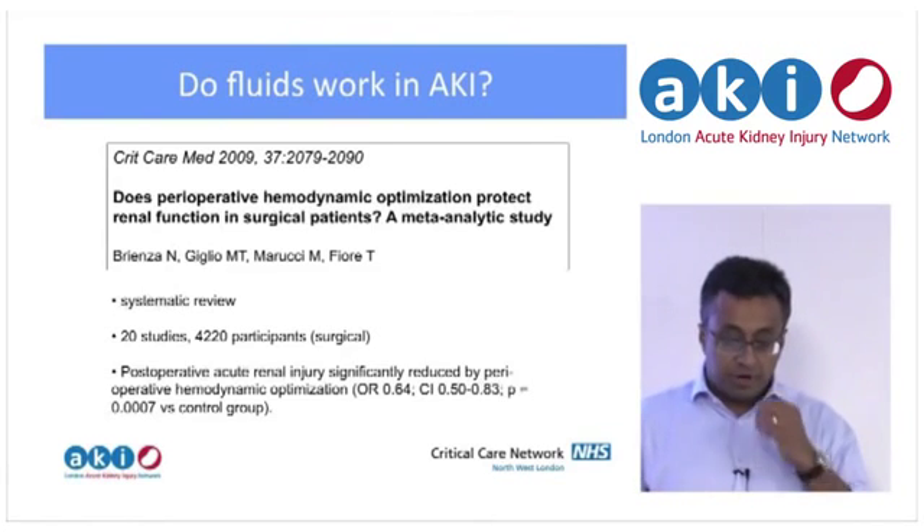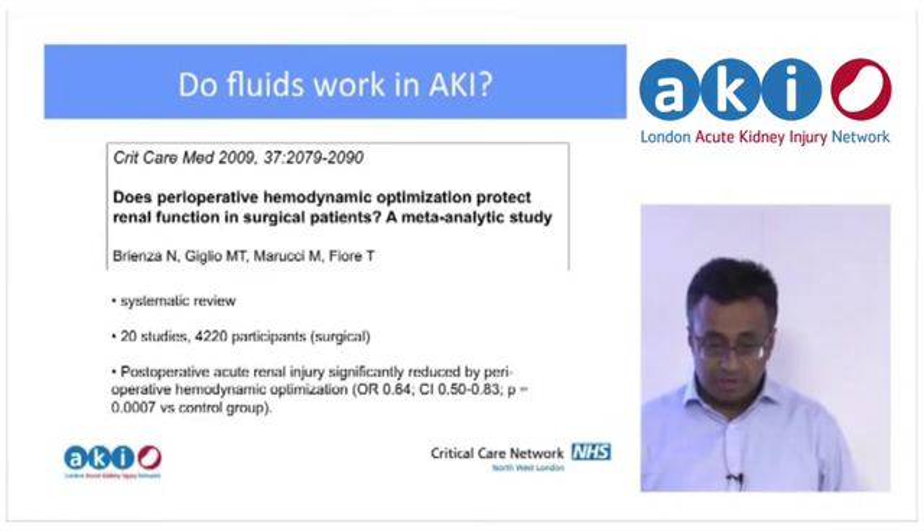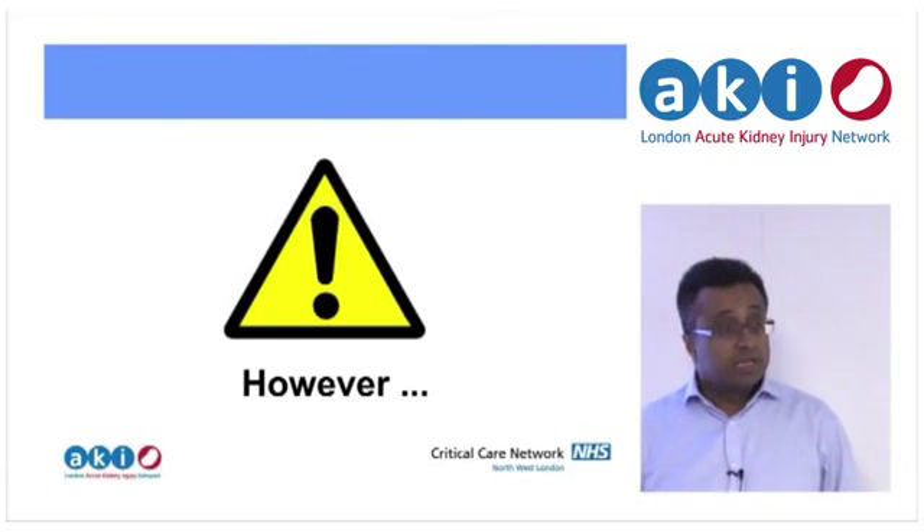In perioperative care, a 2009 review of 20 studies and over 4,000 patients showed that post-operative acute renal injury was significantly reduced with optimising haemodynamics perioperatively. So it all seems to argue in favour of giving fluids.